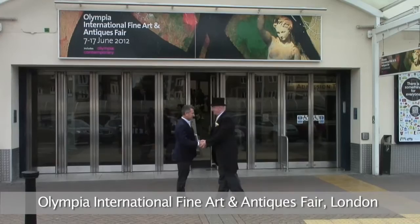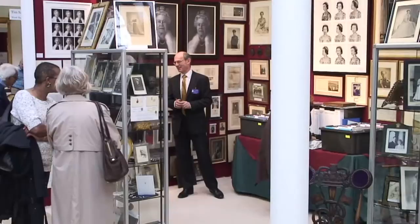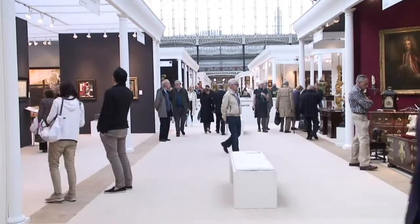The Olympia Antique Fair is held in summer each year in London and is now in its 40th year. This year, more than 32,000 collectors passed through the doors to visit 200 dealers who saved some of their best works for this event. There's something for all budgets, with pieces on offer from £100 right through to a beautiful little Picasso I spotted for £1.5 million.